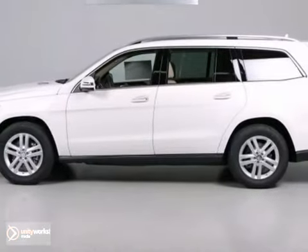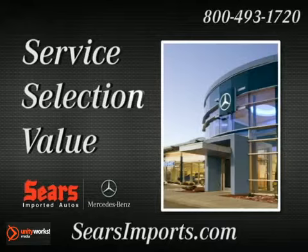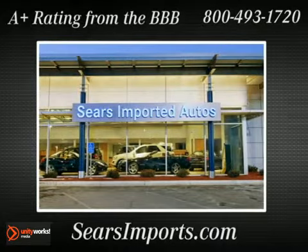So come on in and take your test drive today. Service. Selection. Value. That's Sears Imported Autos.